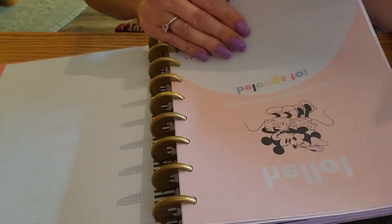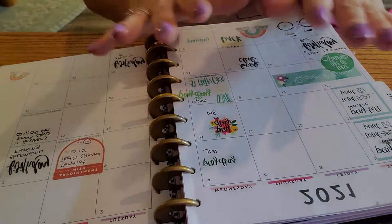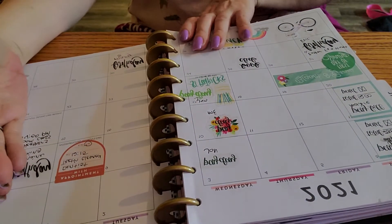And now, since it's the beginning of April next month, I'm going to do a flip-through of all my planners.